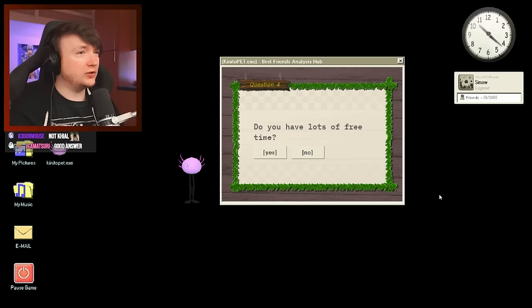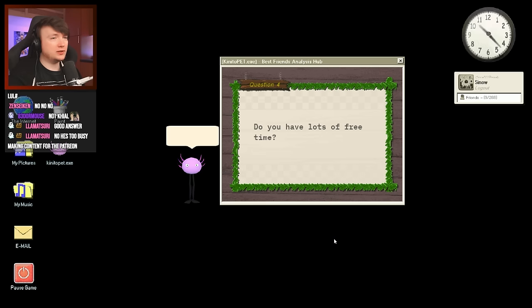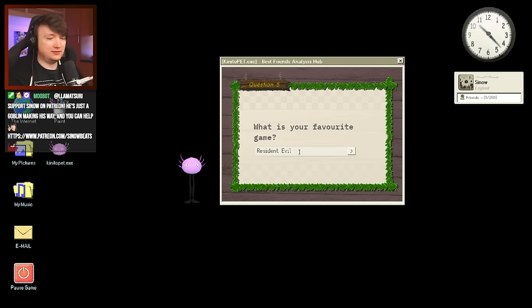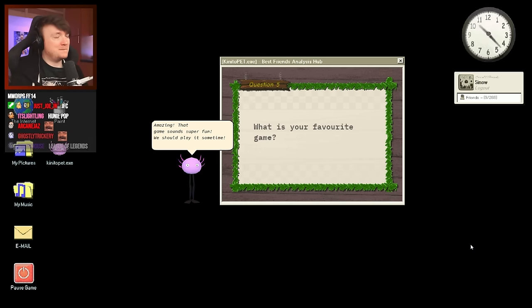'What is your favorite game?' I'll type in the meme — Resident Evil Resistance. 'That game sounds super fun. We should play it sometime.' Don't worry Kinito, we shouldn't. 'For this next section, I am going to get you to paint me some pictures.' Resident Evil Resistance — the real horror. 'Paint with Kinito. Use the paint app to paint prompts. Task one: paint me a picture that represents happiness.'